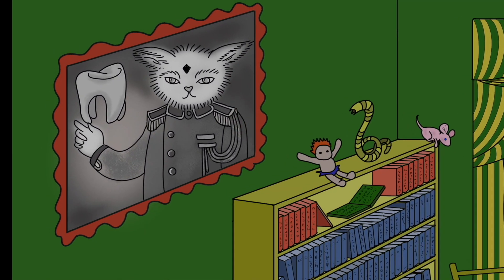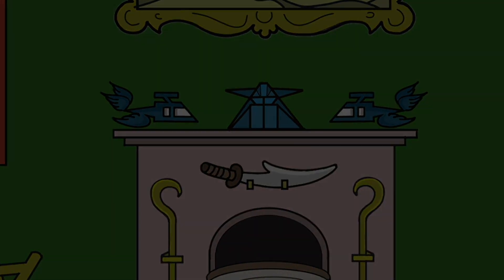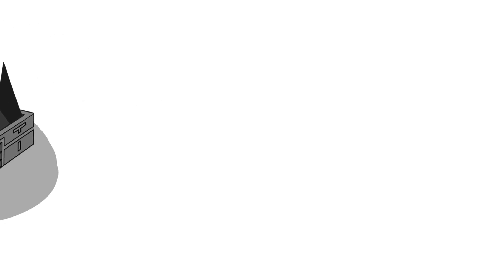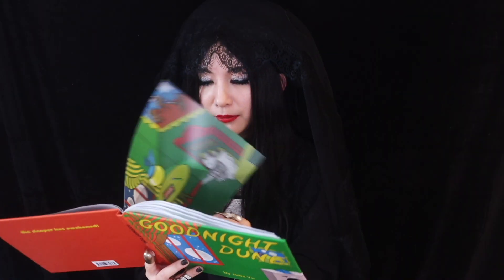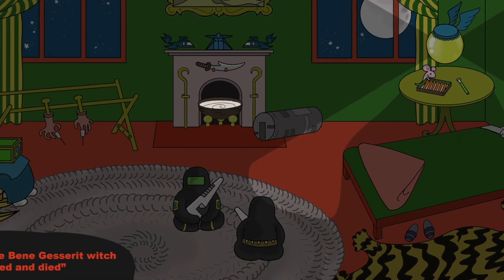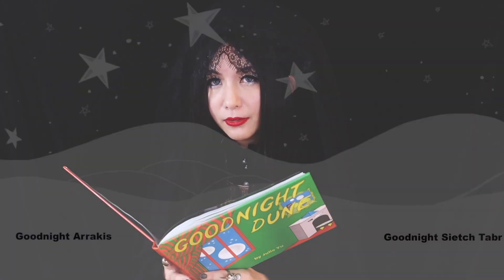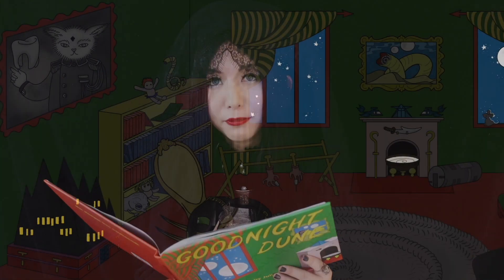Goodnight, suit doctor. And Goodnight, ornithopter. Goodnight, little keep. And Goodnight, Muad'Dib. Goodnight, Maker Hooks. And Goodnight, Crysknife. Goodnight, golden path. Goodnight, water of life. And Goodnight to the Bene Gesserit witch whispering, 'They tried and died.' Goodnight, Arrakis. Goodnight, Sietch Tabr. Goodnight, spice clouds everywhere.